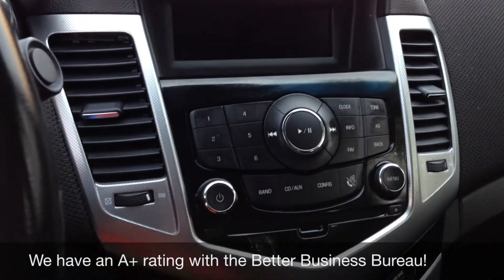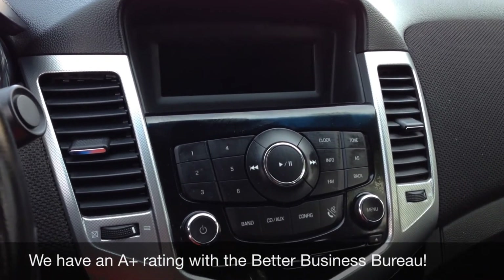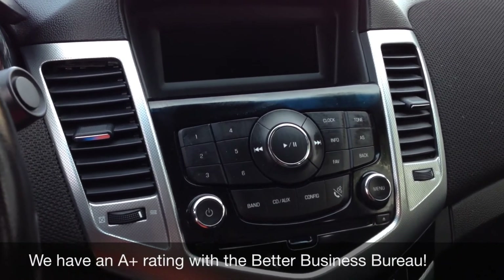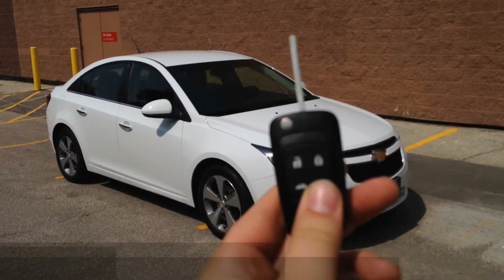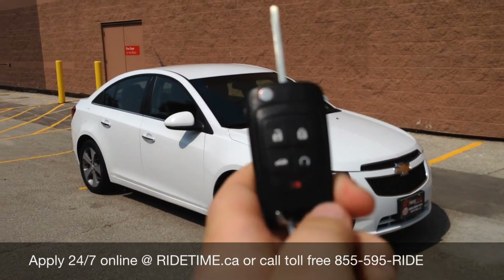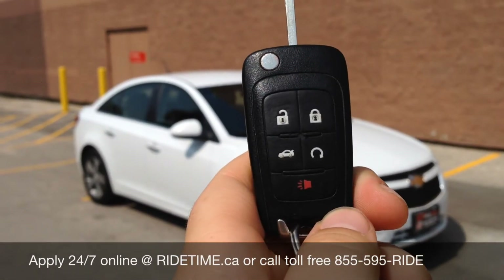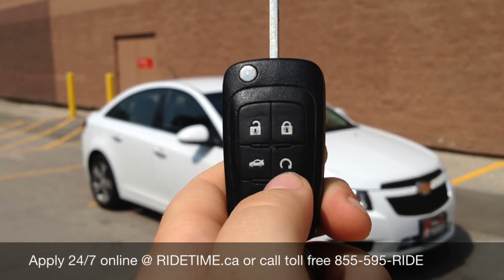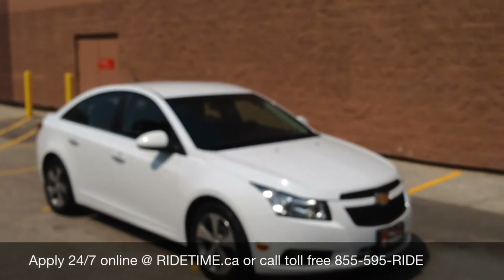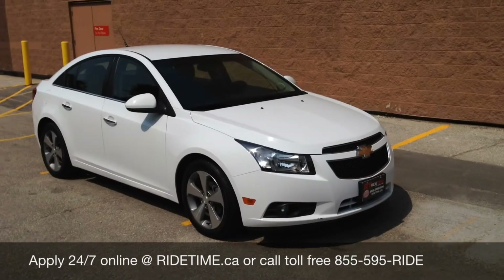What we'll do right now is hop out. Before I do that, this vehicle does come equipped with XM radio. So we'll hop out and I'll tell you how you can make this vehicle yours. I want to show you the key quickly — this vehicle does come equipped with a panic button, remote start, and a powered trunk release.